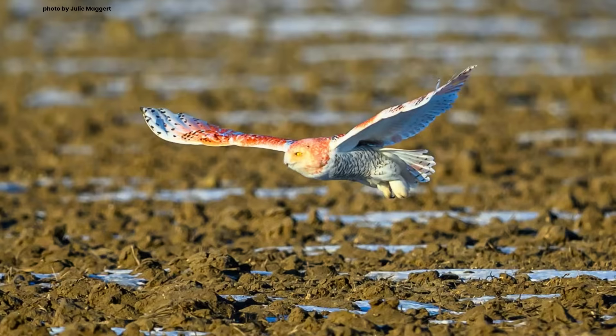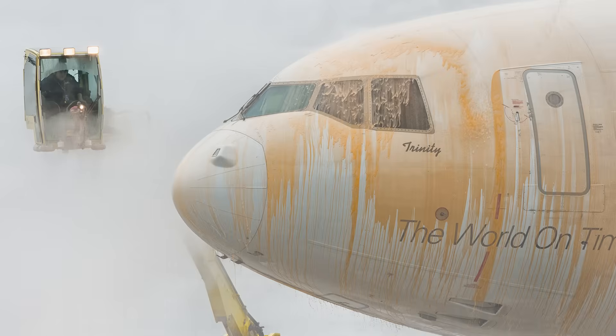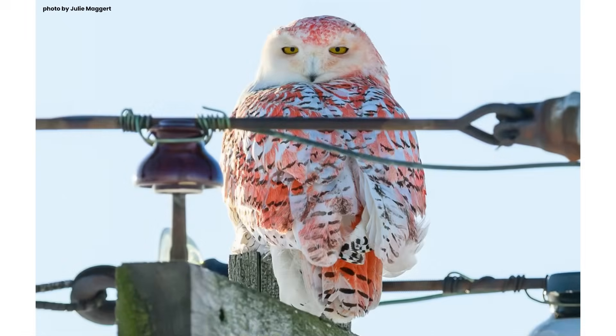Scott Weidensaul also dismissed the mutation hypothesis. He wrote in an email that the most likely explanation is de-icing fluid at an airport, since some formulations are that red-orange color. Miss Maggard, the photographer, is skeptical of the de-icer fluid hypothesis. Unless someone comes forward and admits to pigmenting the snowy owl, there will be no effort to study the bird up close, and its rusty appearance is likely to remain a mystery.